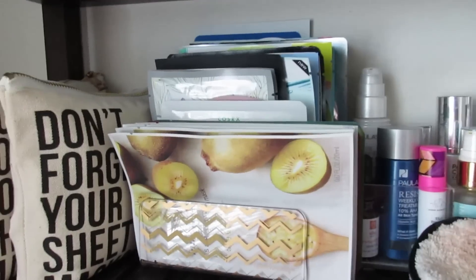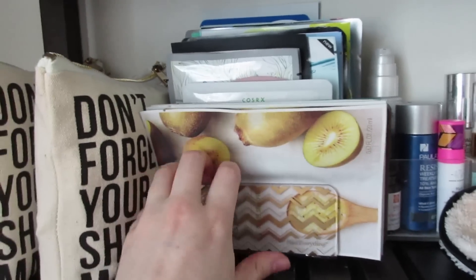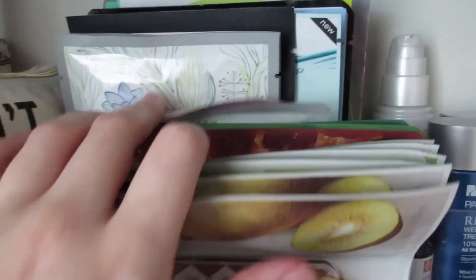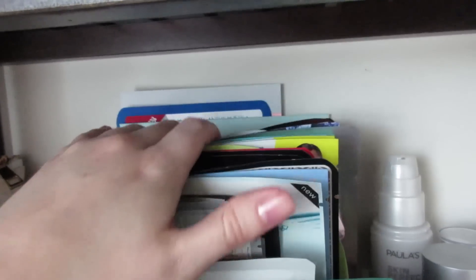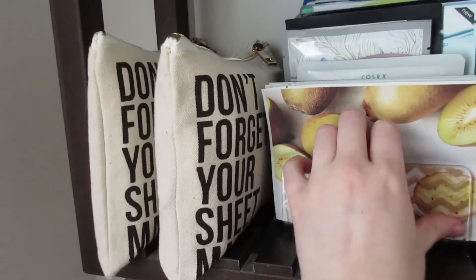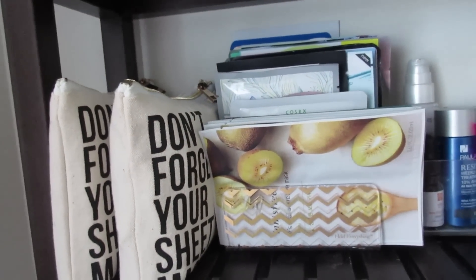If you know me, you know I'm obsessed with sheet masks — I have a major problem. I have way too many for any one person. I have my Innisfree up here, my Tosu Wong organized by height, and all sorts of brands. I also have two bags from Peach and Lily full of sheet masks. If you're interested in a sheet mask collection video, let me know in the comments!